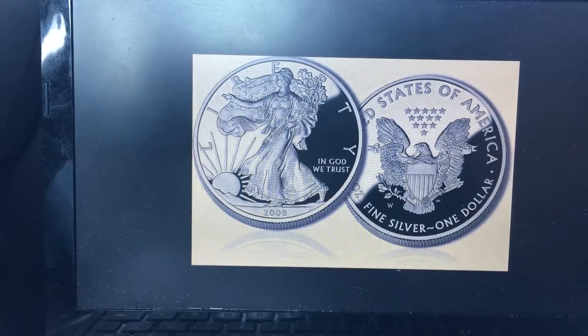Hey guys and welcome to my top ten list of silver coins that you need to have in your collection. First up on my list is the American Silver Eagle. These are one of the most recognizable bullion silver coins. The weight, content, and purity are guaranteed by the US government, and they have a very low purchase price for new coins and can actually increase in value as they get older.